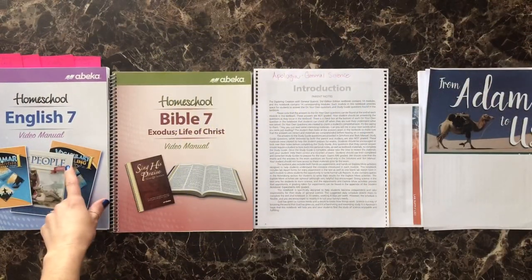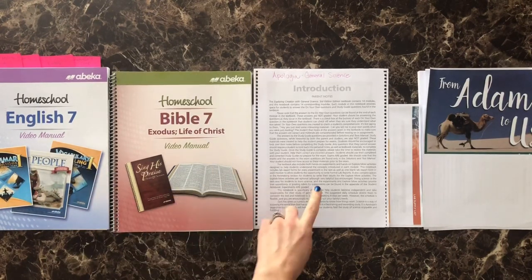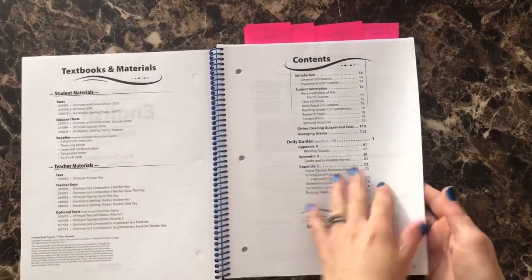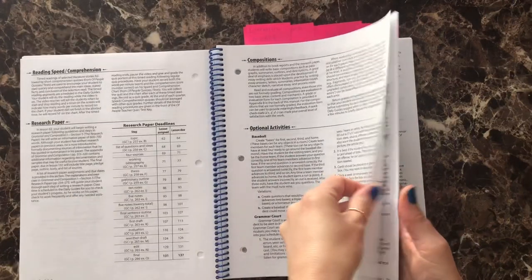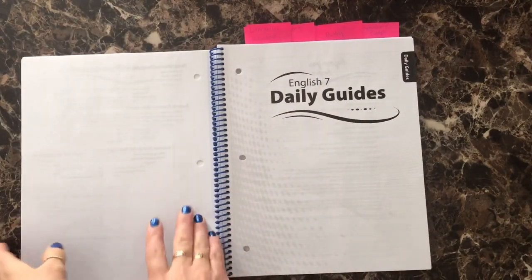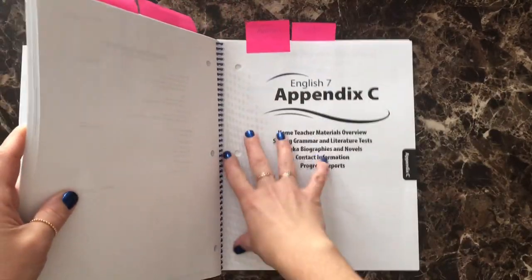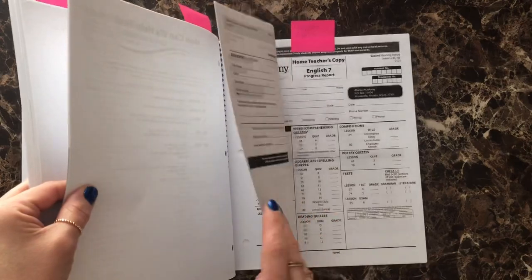So we are going to start with English 7 video manual — this is going to be all of my niece's language arts. This is Bible through Abeka. This is Apologia's general science and Notgrass's From Adam to Us. Starting off with the video manual through Abeka, I'm going to rip out all of the beginning pages — all of the introduction — moving on through these pages that break down the procedures for grading. Then I will rip all the way up to the daily guides. And then in the back I'm going to rip out all of these pages from Appendix C — these are home teacher materials as well as the progress reports.